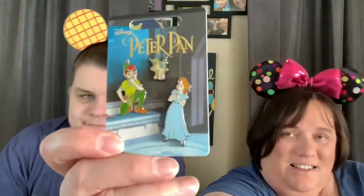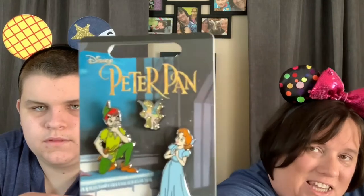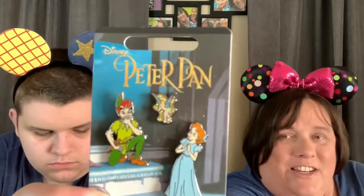Last but not least, we have a Peter Pan pin set. We have Wendy and Peter, and the teeniest tiniest little Tink — she is so cute, it's the smallest little pin. This set was also $14.99 for the three pins, and again with our coupon we did great. That's all we scored from the Disney outlet.